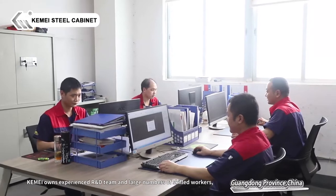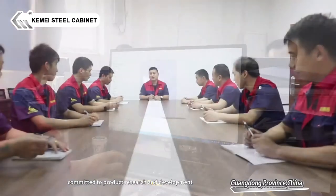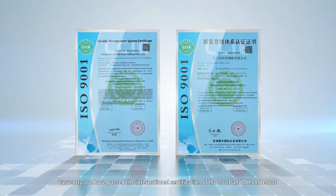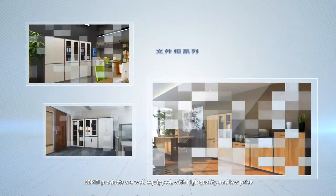K-Mei owns an experienced R&D team and large numbers of skilled workers committed to product research and development, constantly improving product core competitiveness. Currently, we have passed international certifications of ISO 9001 and OHSAS 18001.